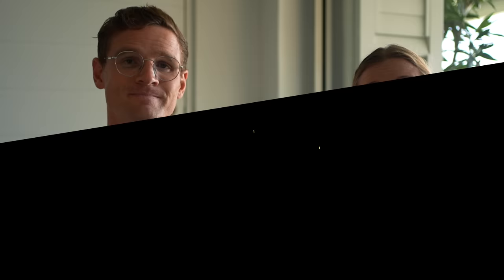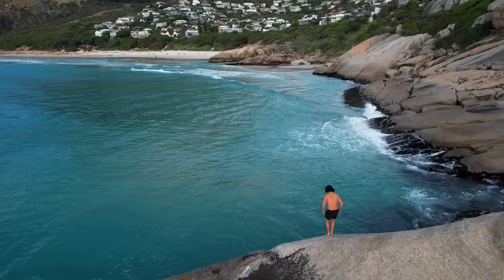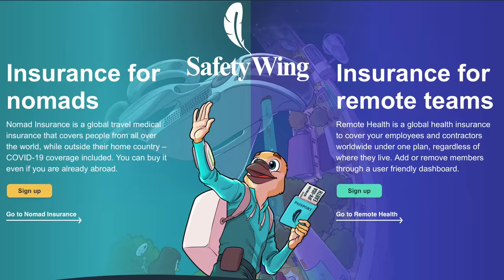As with all international travel, we always suggest traveling with travel insurance to cover medical emergencies, hospitalization, airlifting, missed flights, or lost luggage. Here in Cape Town you'll be doing a lot of adventure activities like hiking and going into the ocean, and medical is quite expensive — government hospitals are not even an option. We always travel with SafetyWing travel insurance; they're the best and have saved us multiple times.